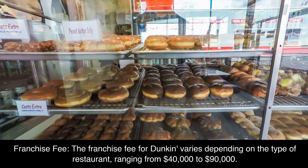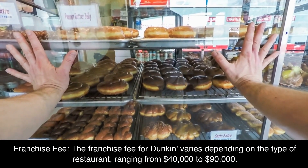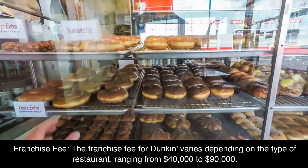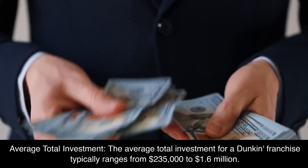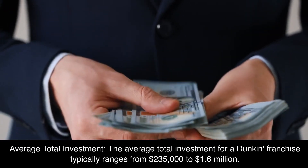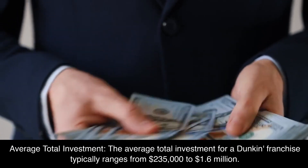Number 5: Dunkin'. Franchise Fee: The franchise fee for Dunkin' varies depending on the type of restaurant, ranging from $40,000 to $90,000. Average Total Investment: The average total investment for a Dunkin' franchise typically ranges from $235,000 to $1.6 million.